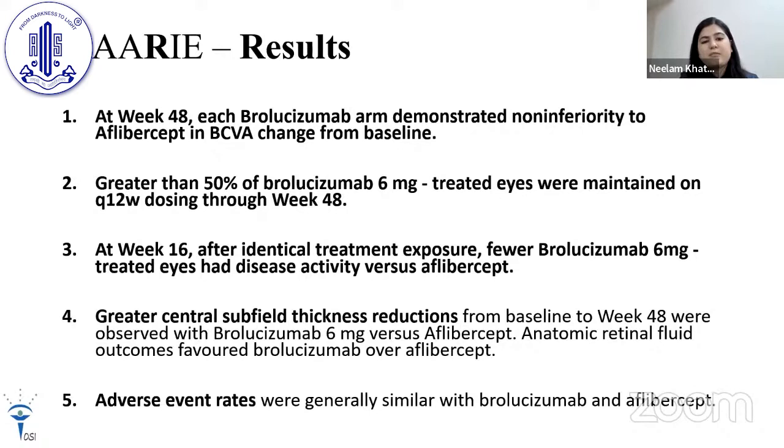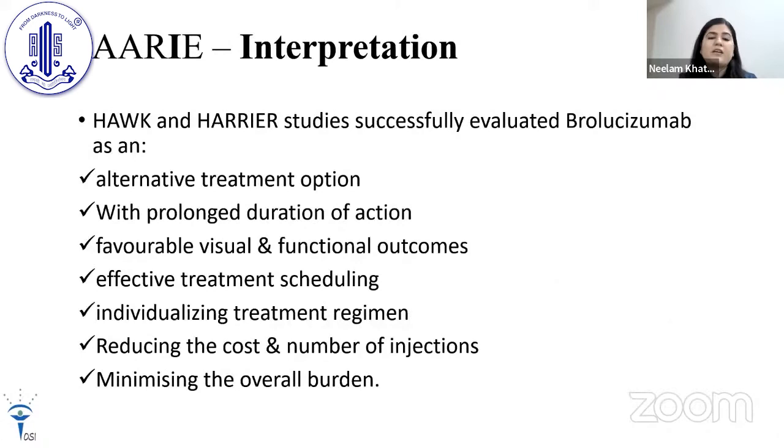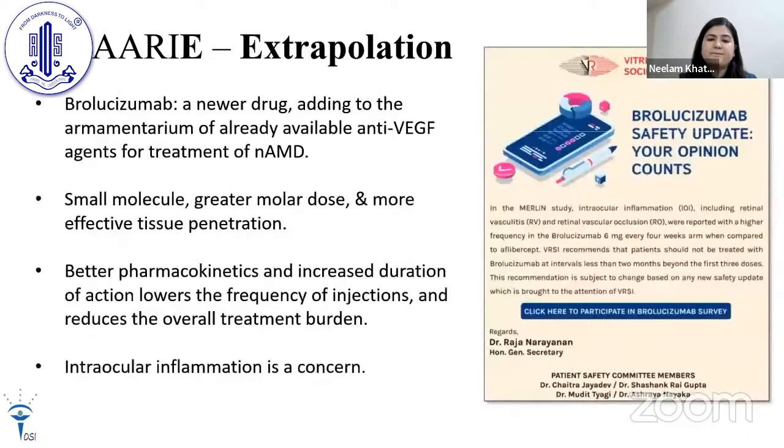Summarizing the results: at week 48, each brolucizumab arm demonstrated non-inferiority to aflibercept in BCVA change from baseline. Greater than 50% of brolucizumab 6 mg treated eyes maintained every 12-week dosing through week 48. At week 16, after identical treatment exposure, fewer brolucizumab 6 mg treated eyes had disease activity versus aflibercept, and greater central subfield thickness reductions from baseline to week 48 were observed with brolucizumab 6 mg. Adverse event rates were similar with both agents. HAWK and HARRIER have successfully evaluated brolucizumab as an alternative treatment with prolonged duration of action, favorable visual outcomes, effective treatment scheduling, individualized regimens, and reduced injection burden.